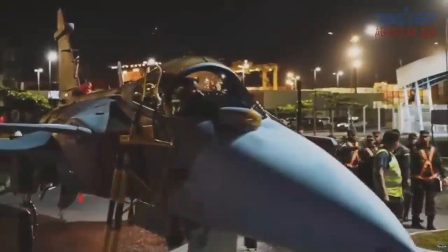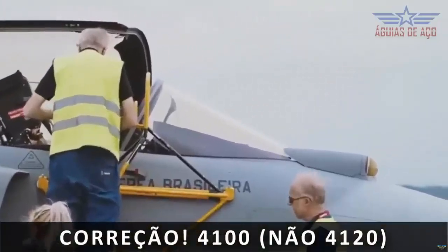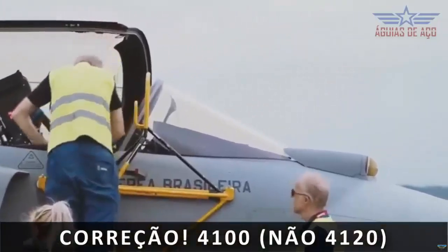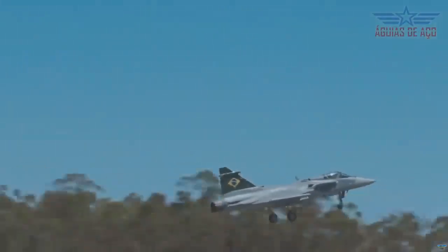Three flights were conducted, lasting between 1 and 1.5 hours each. Brazilian professionals from Saab and Embraer, along with Swedish Saab engineers, were involved in the entire test campaign.